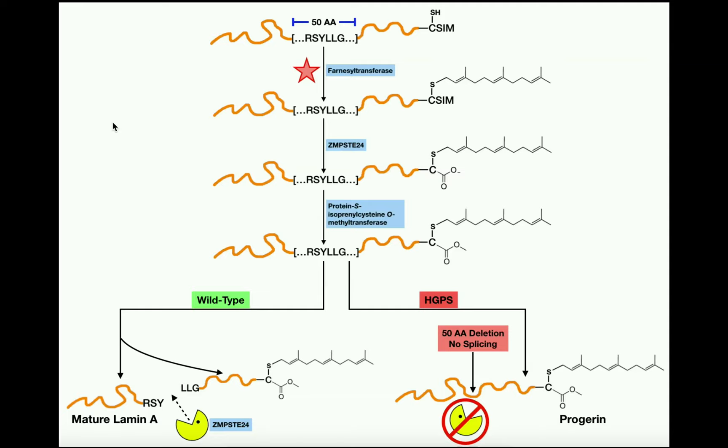The mechanism of progeria is going to involve the biosynthetic pathway for mature lamin A. Lamin A is a protein that gets put into the nuclear lamina of the nucleus. Recall that the nuclear lamina is a protective barrier associated with the inner nuclear membrane of the nucleus. This up here is an immature form of lamin A — pre-lamin A — which is the form that comes directly off the ribosome after translation, and it's going to have to undergo some post-translational modifications.